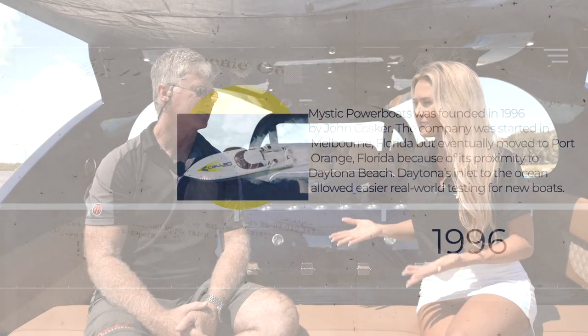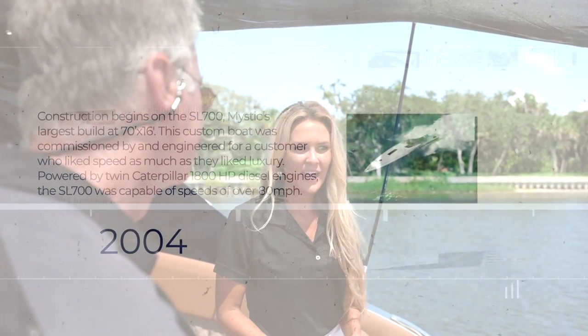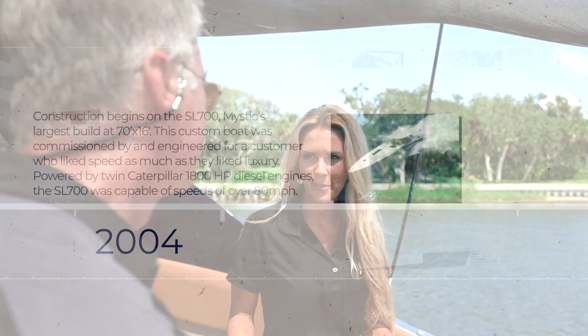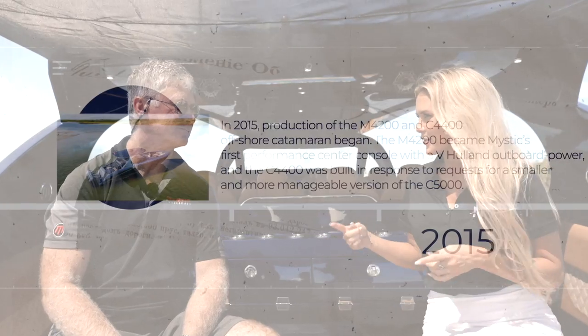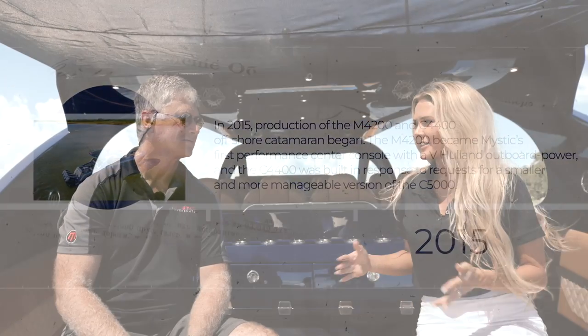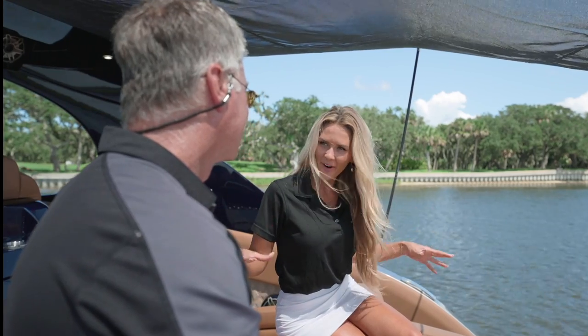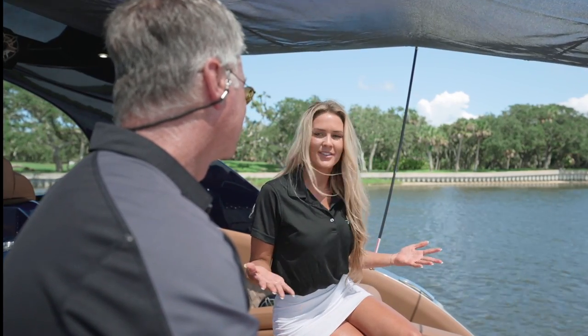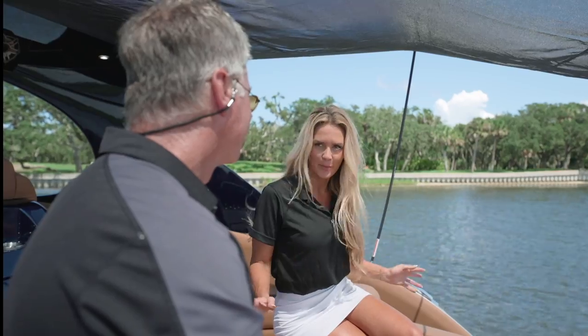In 1996, you founded Mystic Power Boats. In 2004, you created your largest build ever, the SL700 — 70 feet long and capable of speeds up to 80 miles per hour. And fast forward to 2015, Mystic produced the first M4200 center console with a V-hull and outboard power. Today, we are honored to be on board the new M5200. This boat is incredible, John — please tell us the story behind this.